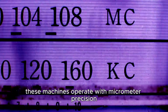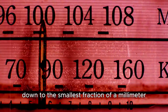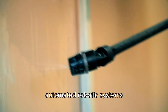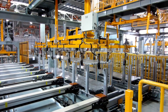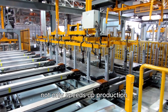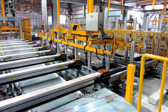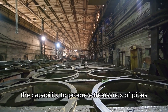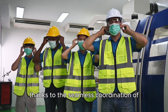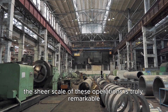These machines operate with micrometer precision, ensuring that each pipe meets the specified length and diameter down to the smallest fraction of a millimeter. Automated robotic systems are employed to handle the pipes throughout this process, ensuring both efficiency and safety. The integration of automation not only speeds up production but also reduces the likelihood of human error and enhances workplace safety by minimizing direct human contact with the heavy machinery. Some factories have the capability to produce thousands of pipes every single day, thanks to the seamless coordination of advanced technology, skilled labor, and meticulous quality control measures.